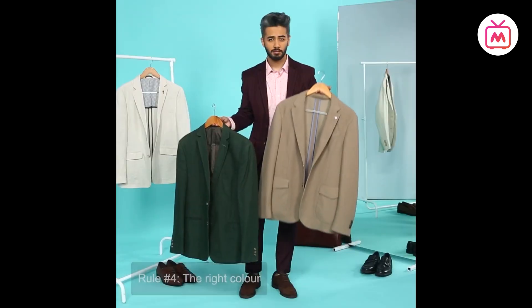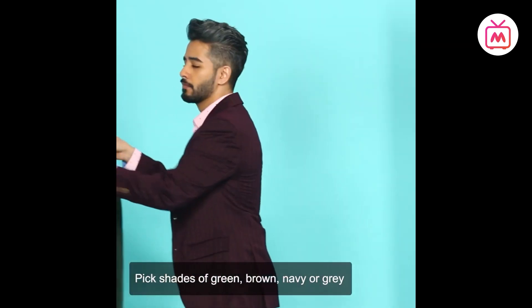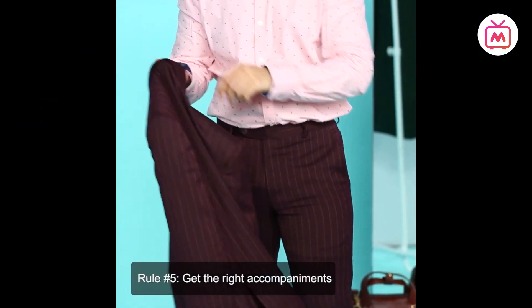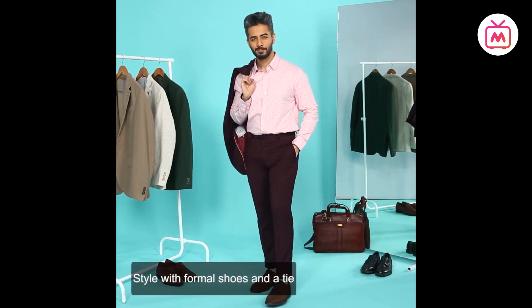Rule four: the color. When picking the color of your suit, try to go for shades of brown, green, or even maroon — like the one I'm wearing right now. Stay away from black unless the suit is for a black-tie event. You can also pick patterns on the suit instead of going for a solid color to make it more interesting.